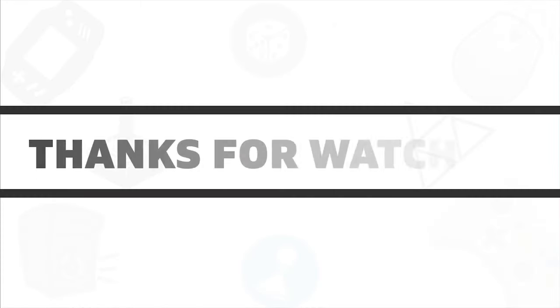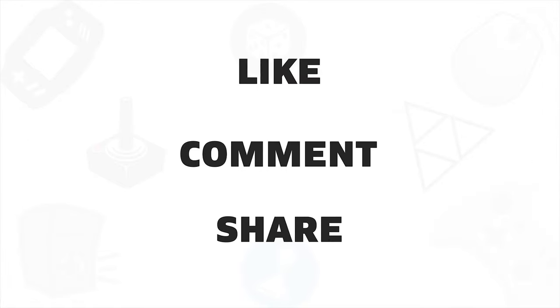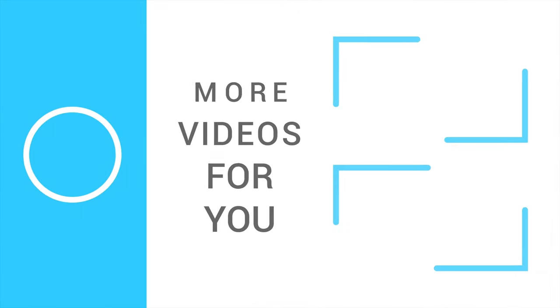So that was all about the five best Project Athena laptops for 2020. If you liked this video, give it a thumbs up, share it with your friends, and comment below to let us know your thoughts. Subscribe to our channel if you want to see more videos like this.